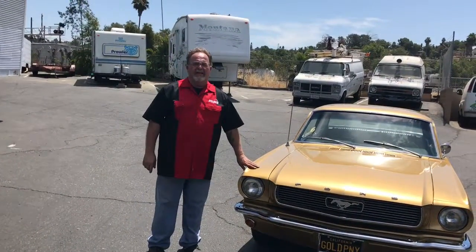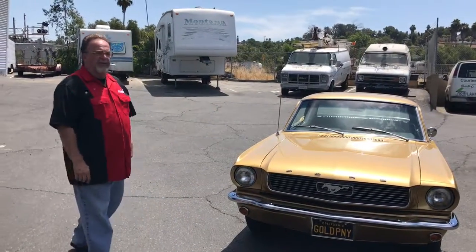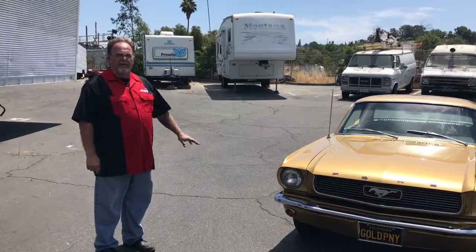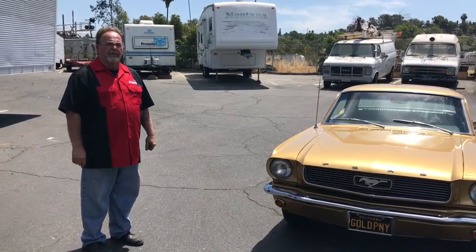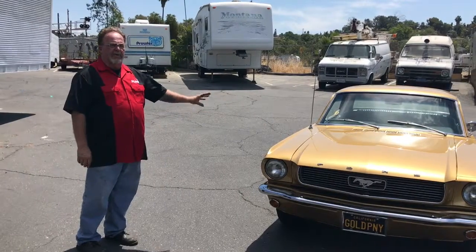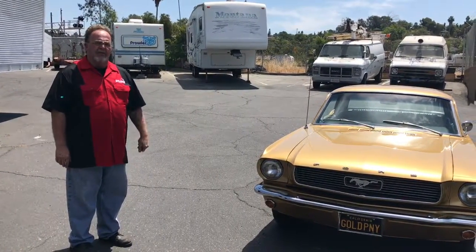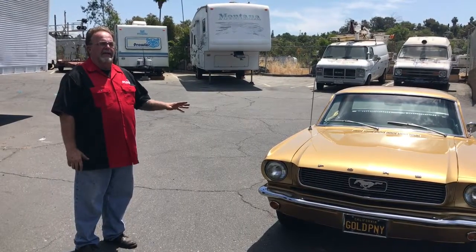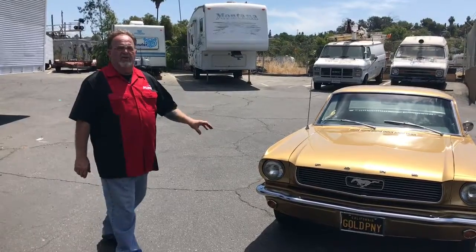I'm Scotty from California Classics and Collectibles. We helped Eric with this beautiful little golden anniversary Mustang. This is the one millionth car built and it is one of 50. This car was completely stripped down to nothing. It was reshot in base coat clear coat paint and it is the correct color, numbers matching and it is good to go.